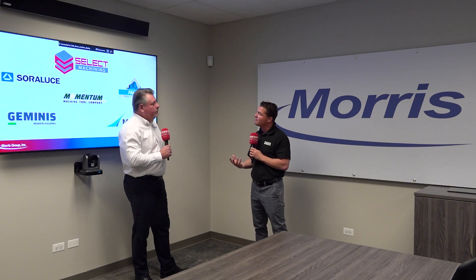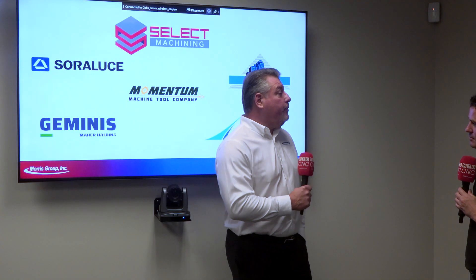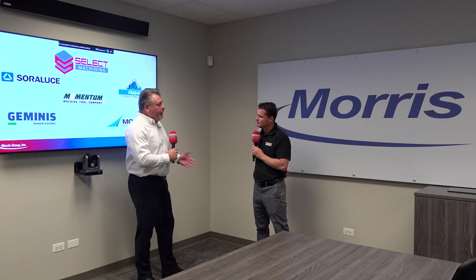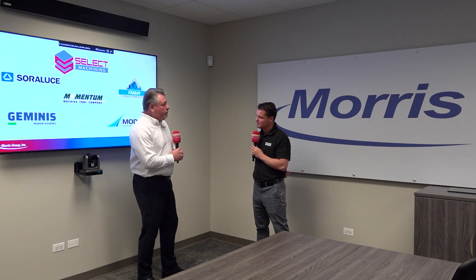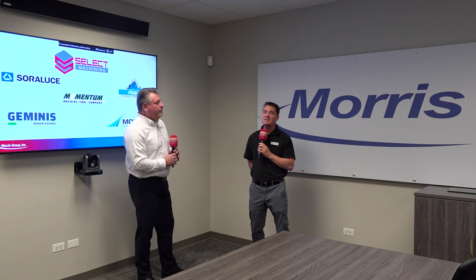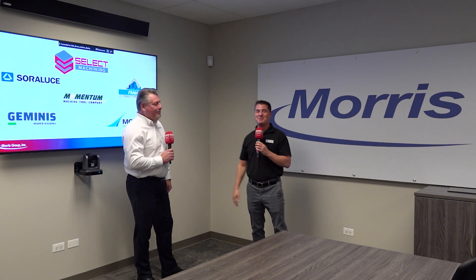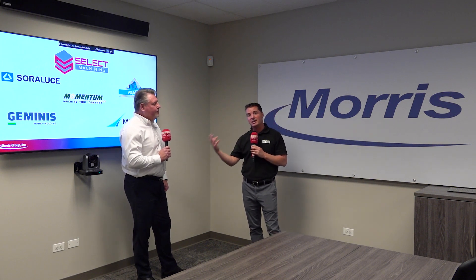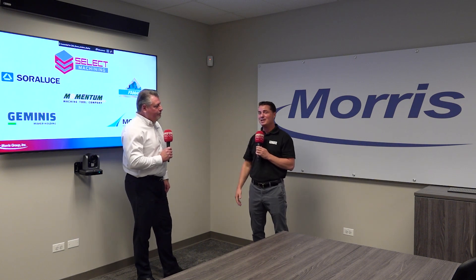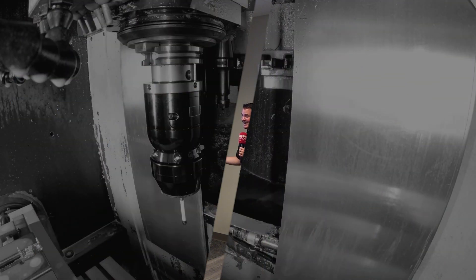Select Machining Technologies has a YouTube channel where you can find videos from product managers going through the specifications and details of each product they carry. The website is Select Machining Technologies. For those who can't make it to Morris Madness but want to learn more and get in contact with Tim, that is the website. I look forward to seeing you at Morris Madness — come grab a beer, have some lunch, the food is delicious, the people are amazing, and the technology — we've got to love that!